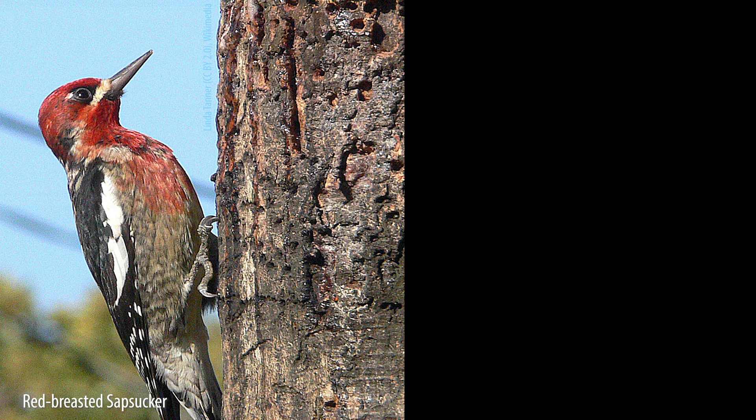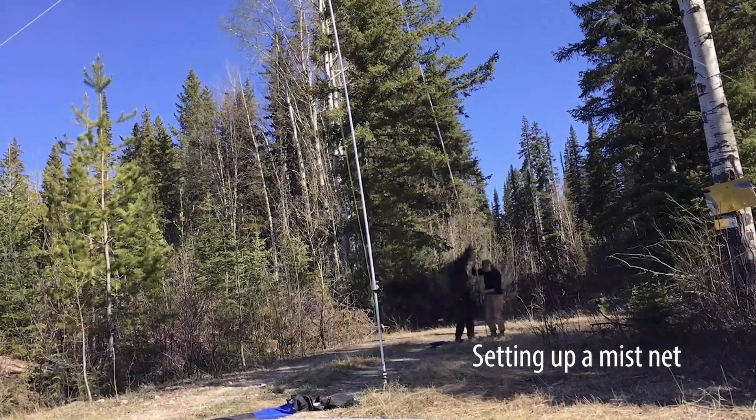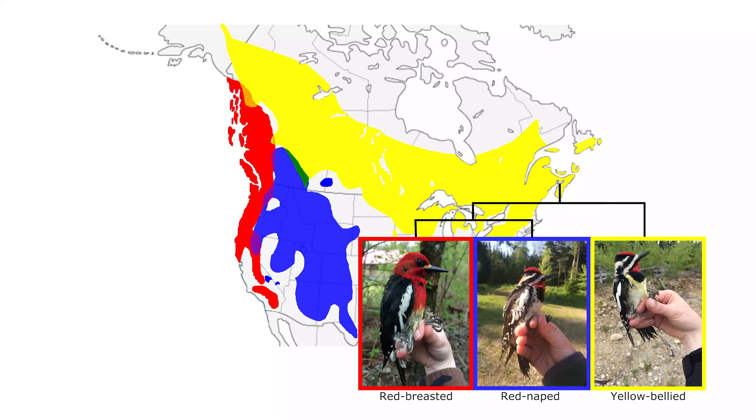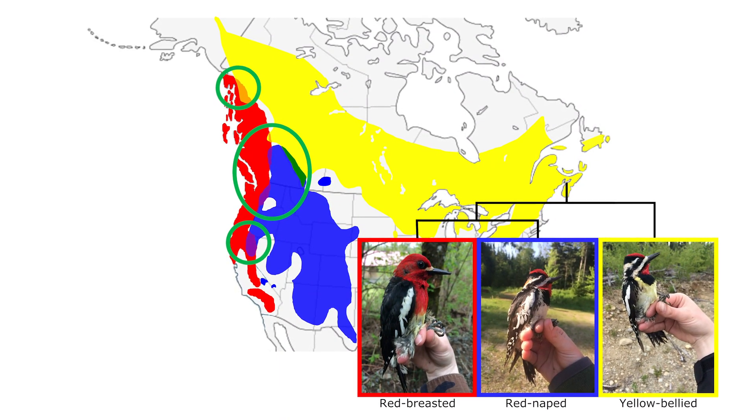For my research, I study red-breasted, red-naped, and yellow-bellied sapsuckers. I go out into the field and I go to regions where sapsuckers co-occur and interbreed. And I collect data on their habitats, on their mate choice, and on their drumming behaviors.